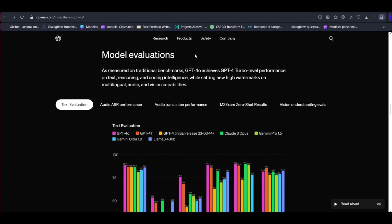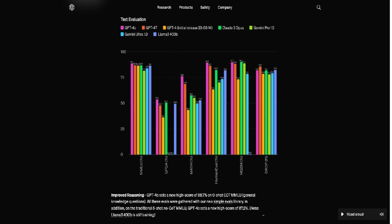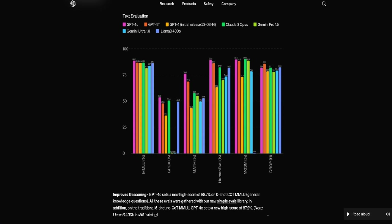If you want to see how impressive GPT-4o is, let's delve into the model evaluation. In their blog, OpenAI released a benchmark comparing GPT-4o to several other models, including GPT-4 Turbo, the initial release of GPT-4, Claude 3, Gemini Pro 1.5, Gemini Ultra, and Llama 400B. As you can see, GPT-4o sets a new high score of 88.7% on the Zero Shot Chain of Thought (COT) MMLU benchmark, demonstrating its superior performance.